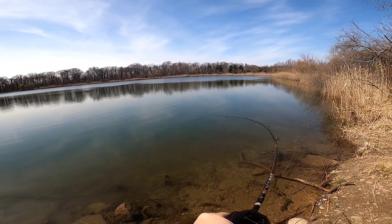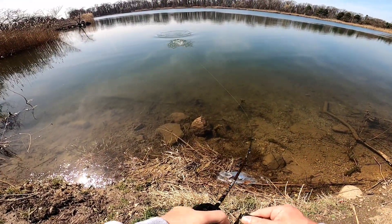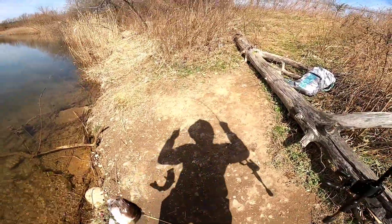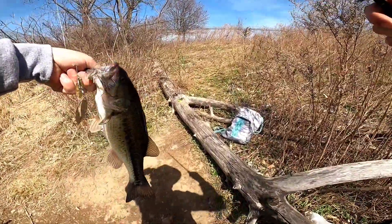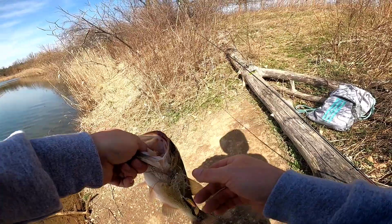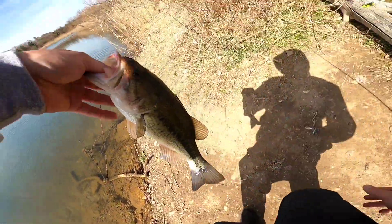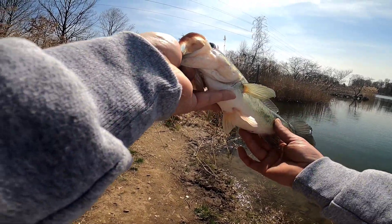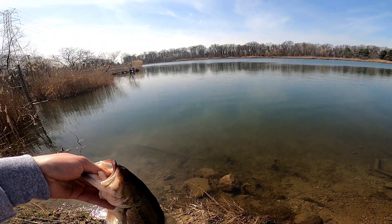Oh, we got our first fish! Hell yeah, heck yeah man, I knew it — come here baby! Look at you man, oh yes. I knew you were going to bite this. He's a little dude, but hey — first fish of 2021, not bad. Man, am I happy you bit. Look at your lipstick. Yeah man, I am excited — that felt good. That was like, you made my day buddy.